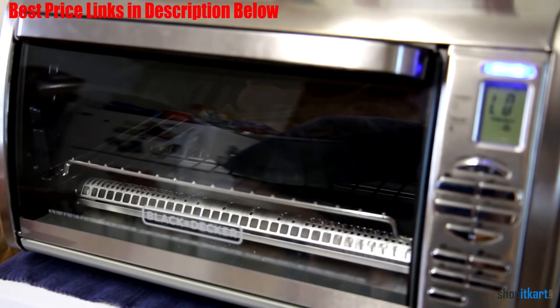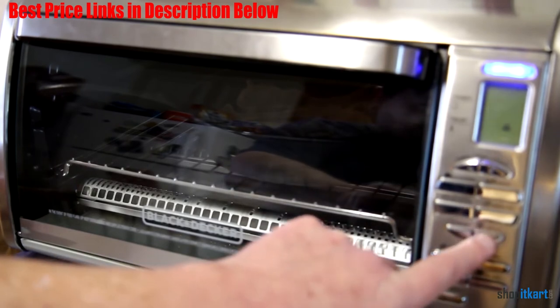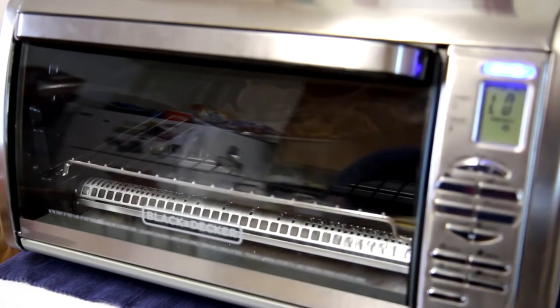This countertop oven is designed to fit 12-inch pizzas, casserole dishes, whole chickens, and more. It comes with a dual-position rack which helps you place food right under the broiler or make room for large items. The high and low oven rack positions provide versatility for great results with all foods. The 120-minute digital timer ensures accurate results.